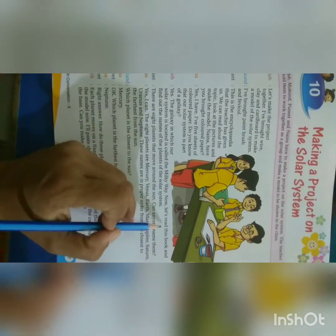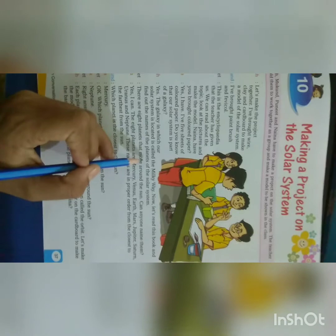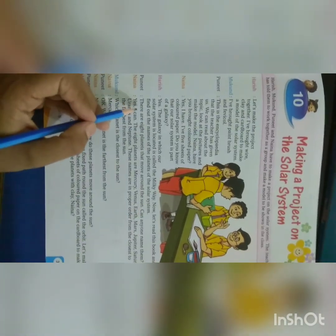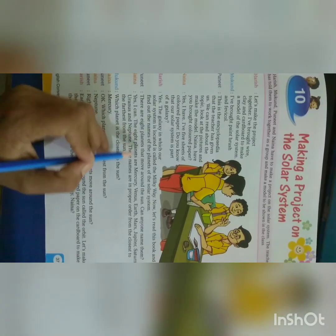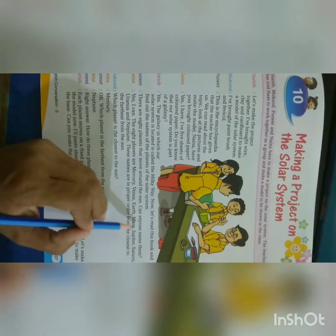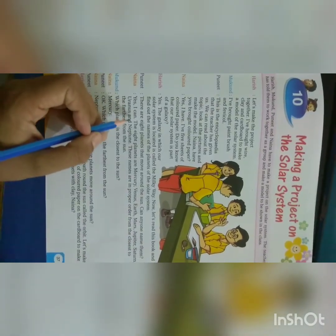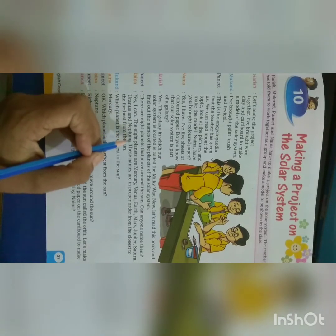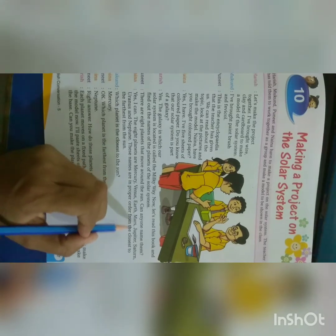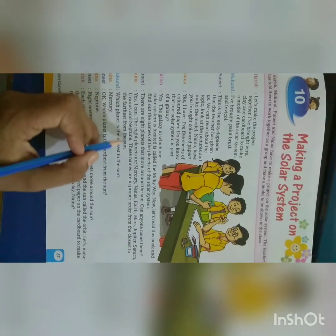Now let's read this book and find out the names of the planets of the Solar System. Naina says, there are 8 planets that move around the Sun. Can anyone name them? Naina says, yes, I can. The 8 planets are Mercury, Venus, Earth, Mars, Jupiter, Saturn, Uranus and Neptune.